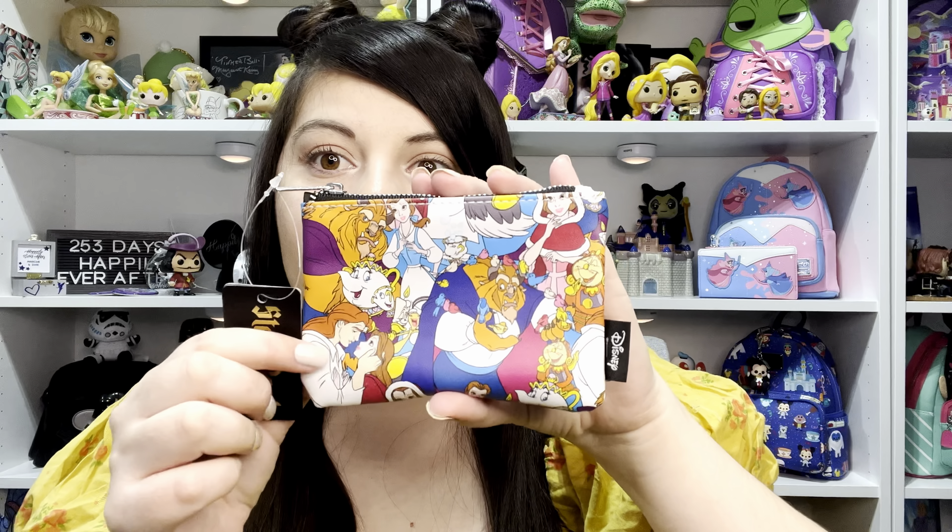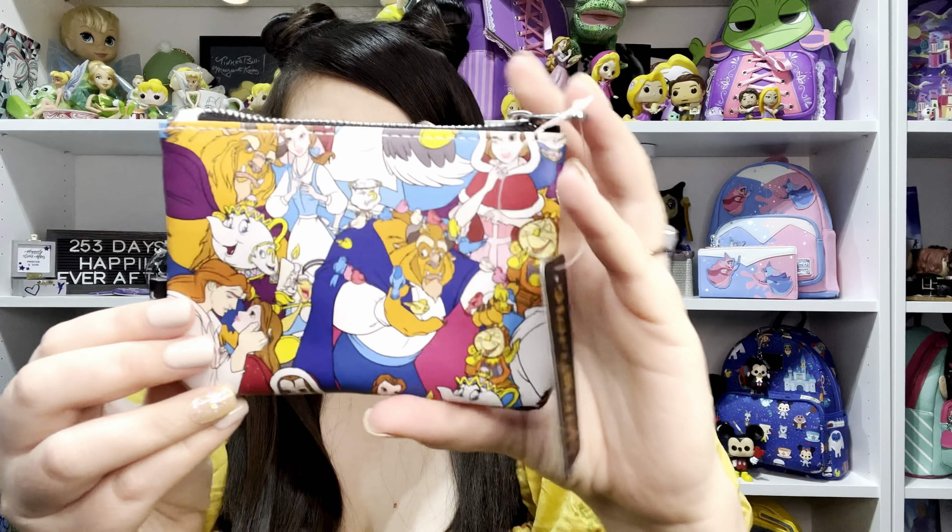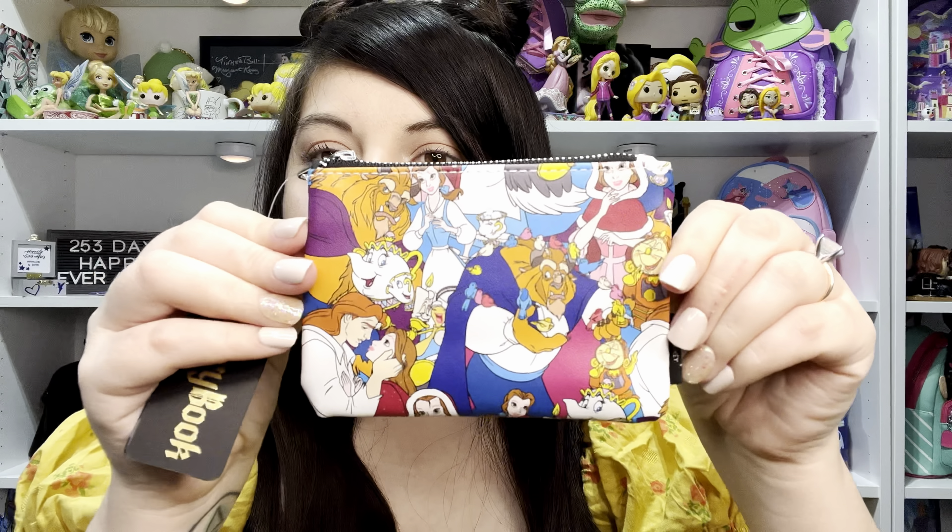Next is a little pouch — it feels really nice! It's a Lounge Fly Storybook pouch with an all-over print featuring Beast, Belle, Mrs. Potts, Chip, Lumiere, Prince Adam, and Clocksworth. The other side has a similar print. It opens up and feels like leather — so cute and adorable. I really like the image of Prince Adam and Belle.